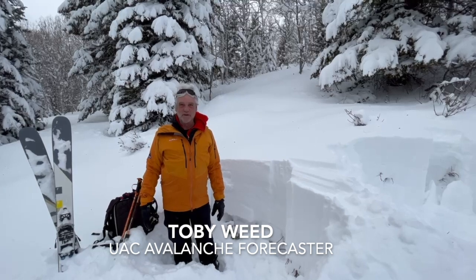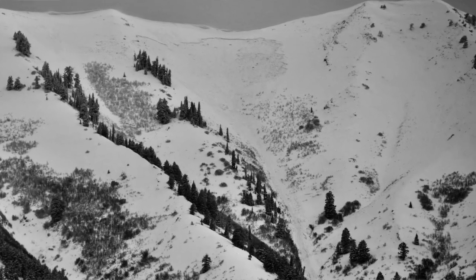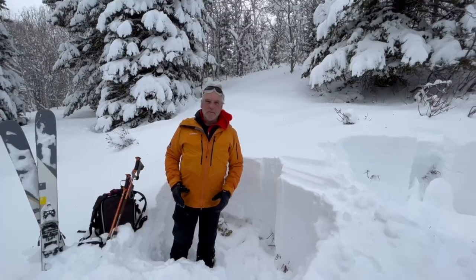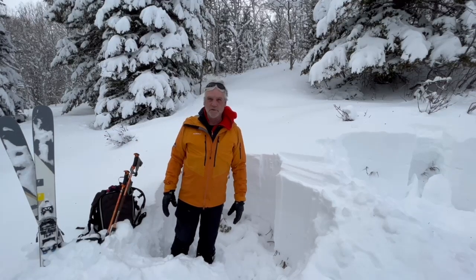Hi, it's Toby with the Utah Avalanche Center. It's the last day of the year, and we saw a few really huge avalanches on the way up today in the Wellsville Range. We're now up in the Bear River Range at mid-elevations at about 7,400 feet in elevation on the east-facing slope.